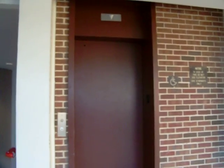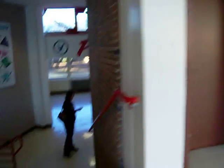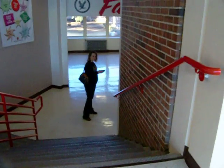This is the elevator at Franklin Middle School, Dallas, Texas. It's so sketchy, I'm having my mom wait just in case I get stuck.